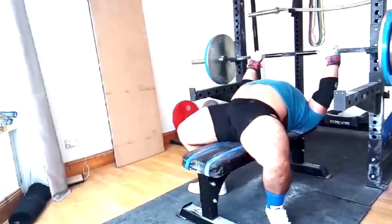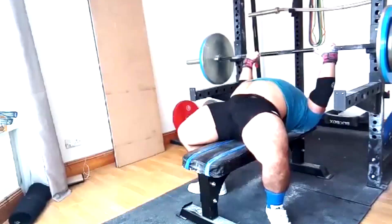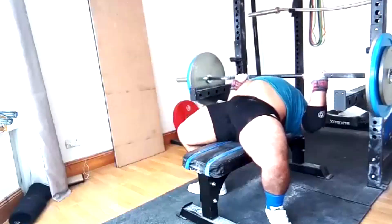As we said last time, he wanted to go over to a three-day squat, bench, deadlift — mainly because he gets some overuse issues in the upper body. It's a very physically demanding job.